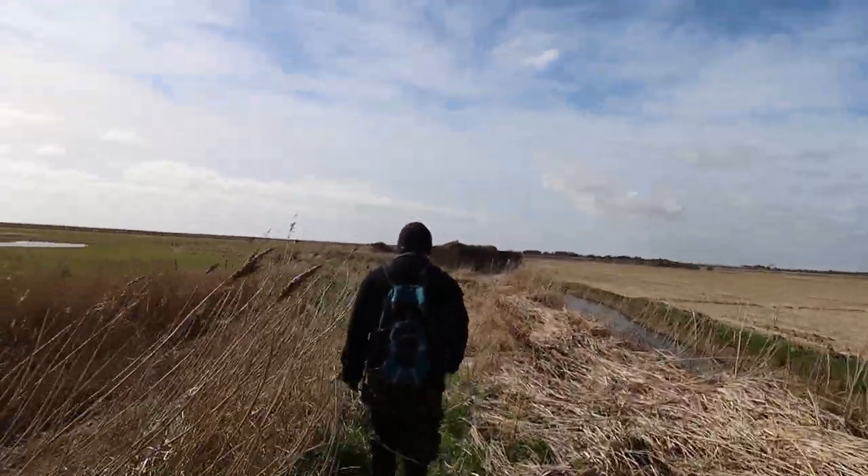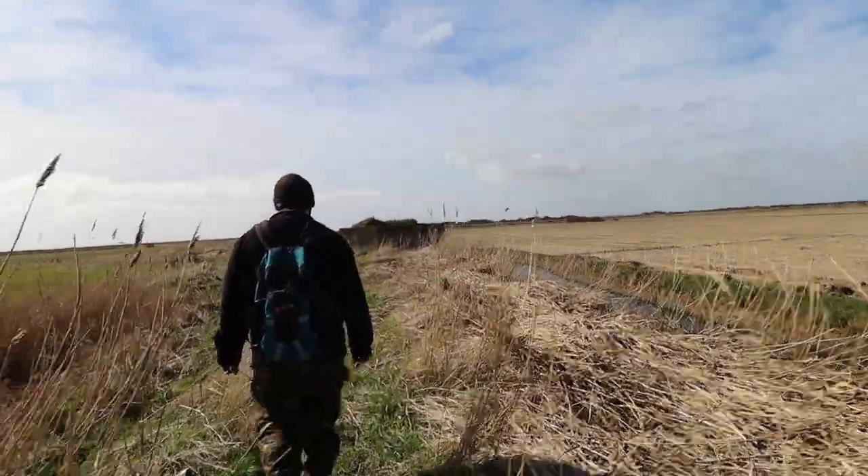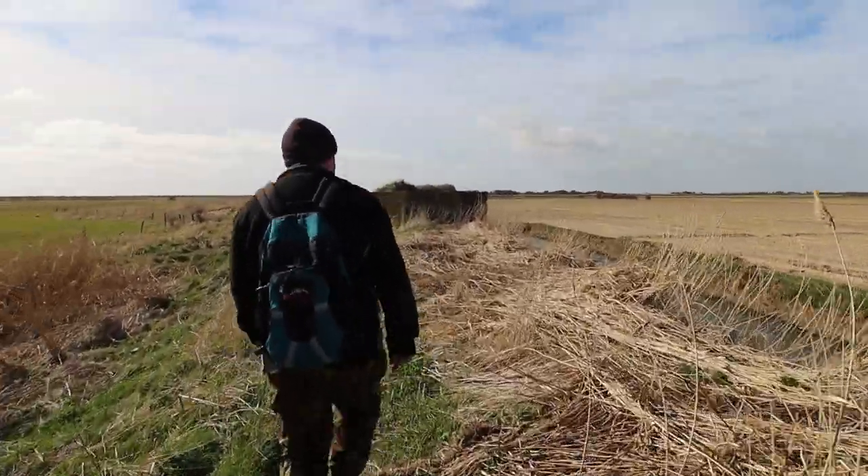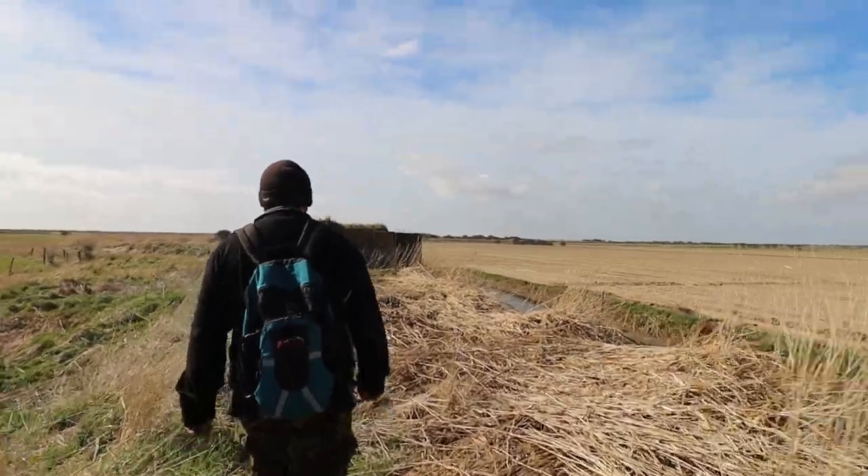We're just going up to a pillbox. It's a bit out of the way so hopefully we'll be able to get in it and have a look.